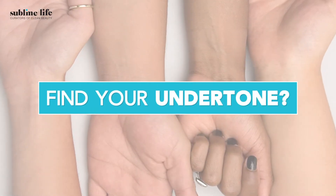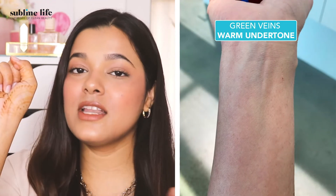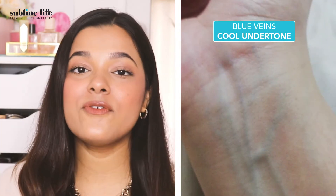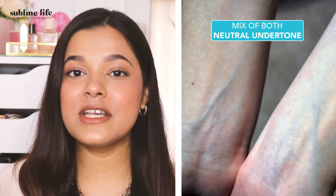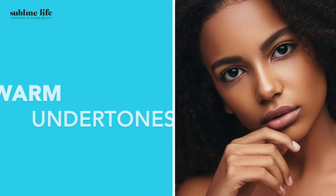So how do you find your undertone? Simply just look at your wrist and see if the visible veins are green, then you have warm undertones. If they're more on the blue side, then you have cool undertones. And if you have a mix of both, then you can opt for cool undertones.